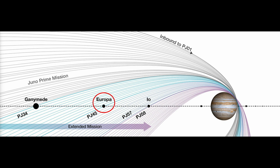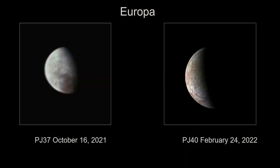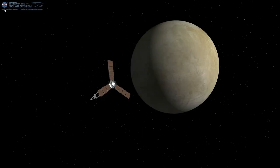Every time Juno does a flyby of these moons, the time it takes to go once around Jupiter is reduced. When it flew by Ganymede, the orbital period was reduced from 53 days to 43 days. With the flyby of Europa, that's going to go down to roughly about 33 days. Looking at what Juno was doing prior to its close approach of Europa: at perijove 37, the spacecraft was about 51,000 miles away; the next perijove it flew within 29,000 miles. This time around, the distance of encounter was just 221 miles — incredible.